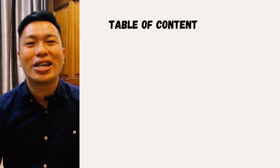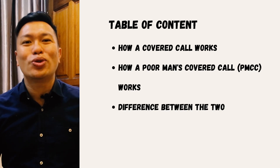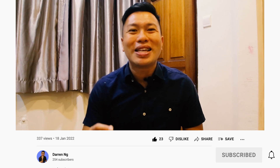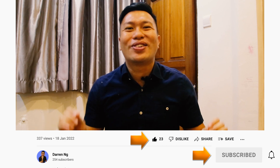In this video, I will be sharing how a covered call works, how the poor man's covered call works, the difference between the two, and I'll end off with my thought process when placing the poor man's covered call. If this is something that interests you, scroll down, click the like button, and smash that subscribe button for more options-related content.